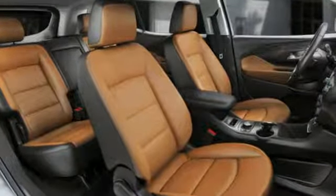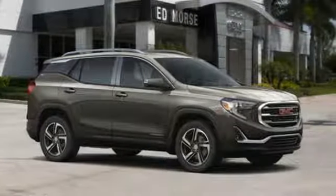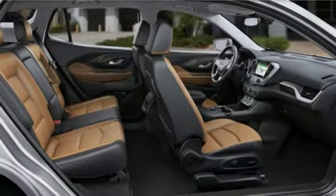Turbo inline four-cylinder engine, front heated leather bucket seats, integrated navigation system with voice activation, rear parking sensors, dual zone climate control.